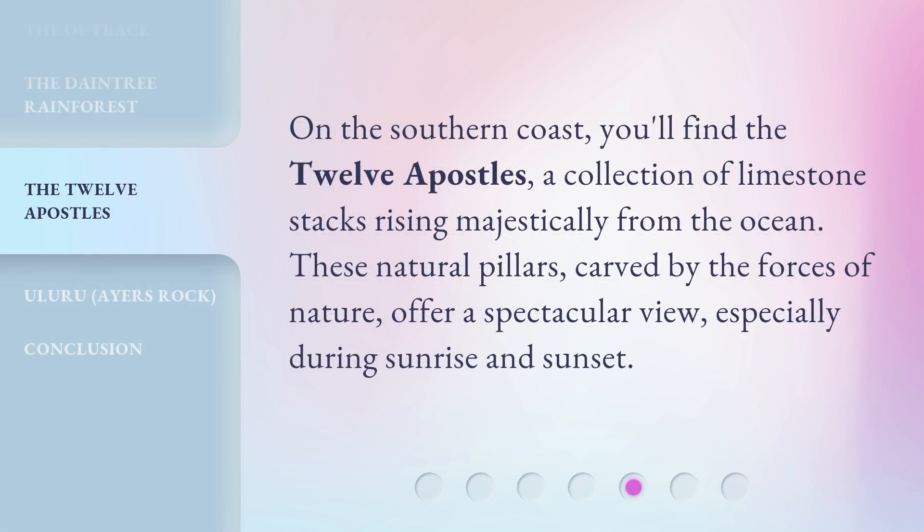On the southern coast, you'll find the Twelve Apostles, a collection of limestone stacks rising majestically from the ocean. These natural pillars, carved by the forces of nature, offer a spectacular view, especially during sunrise and sunset.